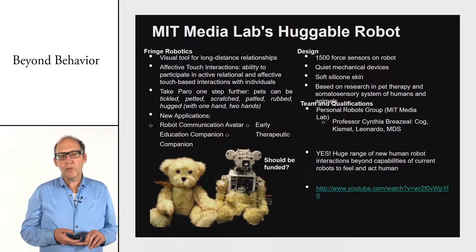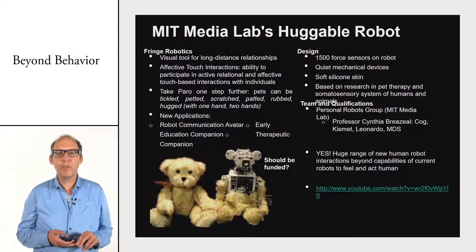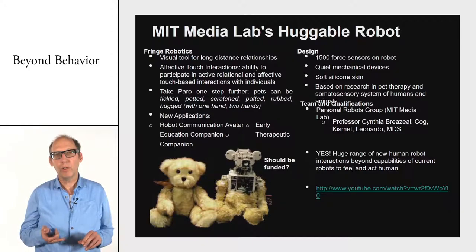Some other examples of social robots: in the Netherlands there is an intelligent pillow being developed, and at MIT there is the Huggable robot — a teddy bear that responds when you hug it. This is great for children with severe autism, who don't dare speak to other humans but can tell all their secrets to a teddy bear.